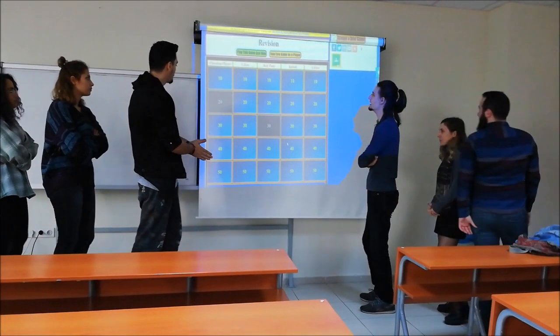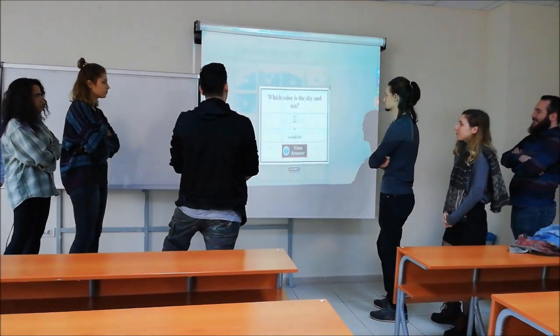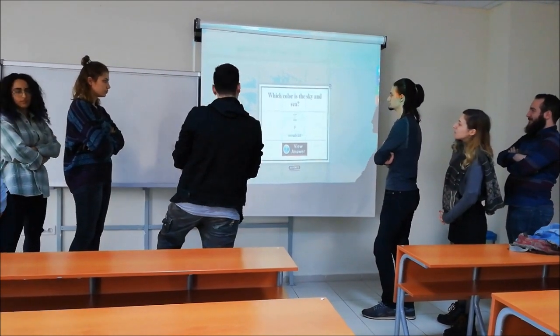Colors 30. Which color is the sky and the sea? Blue? Yes, it's for group A.